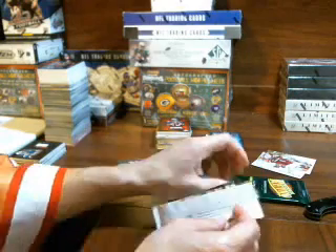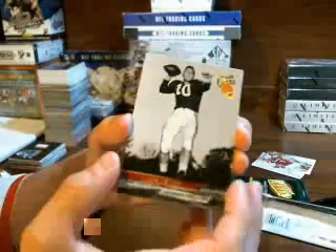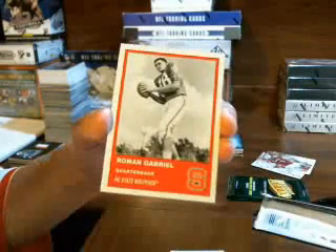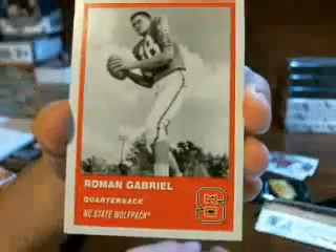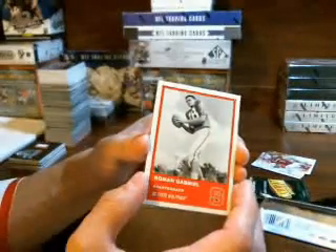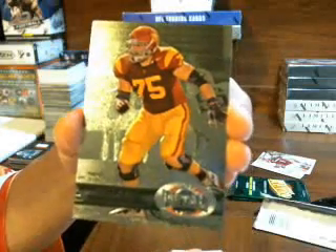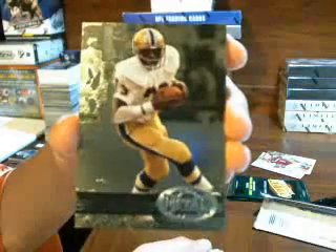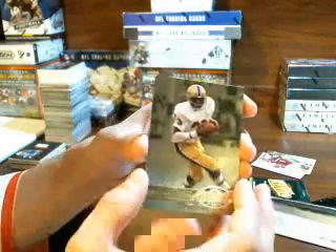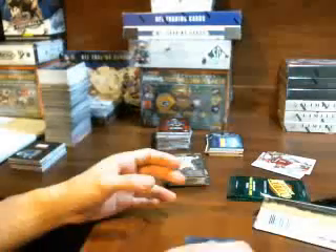I liked Al Toon man, he was pretty good. Bart Starr, Packers. Roman Gabriel — I know the name but I don't know where he played. Matt Kalil, Vikings. Tony Dorsett, Cowboys. And Justin Blackman for the Jags.